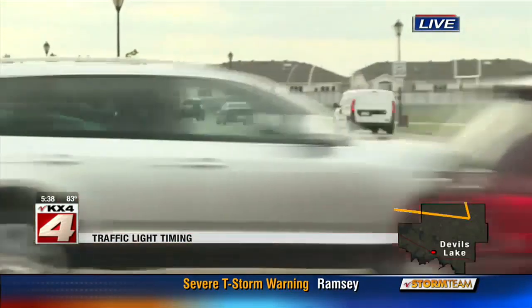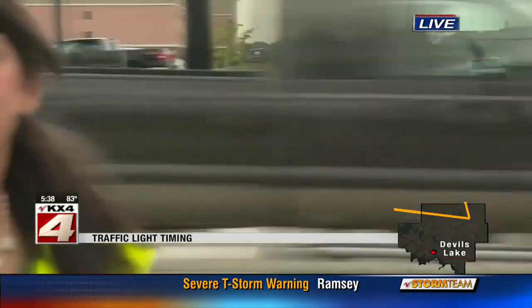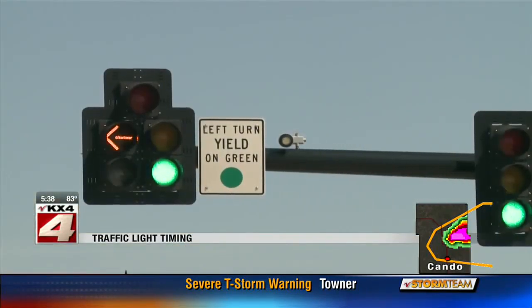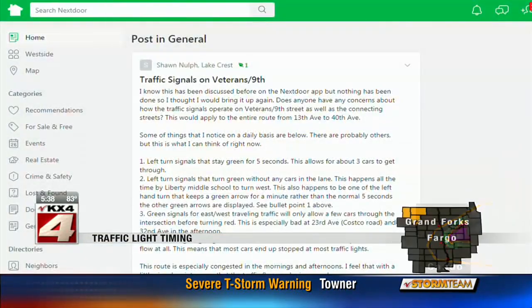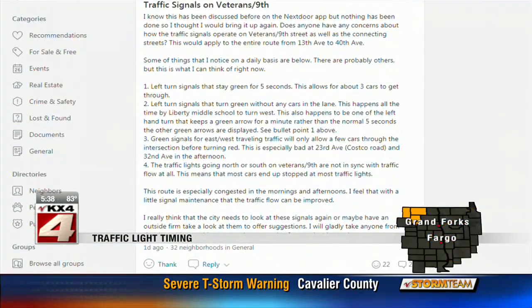But we can still see a lot of congestion along this road. And a lot of the neighbors are telling me that they just want the city of West Fargo to better sync up all the traffic lights along Veterans Boulevard and 9th Street East here. That's what West Fargo neighbor Sean Nolfe posted to Nextdoor, detailing several complaints about the traffic lights down Veterans Boulevard and 9th Street.